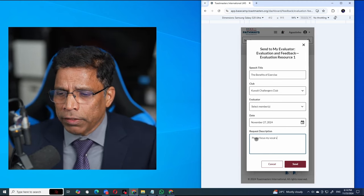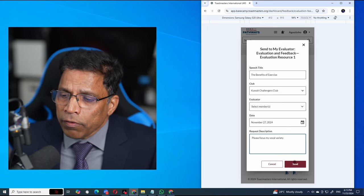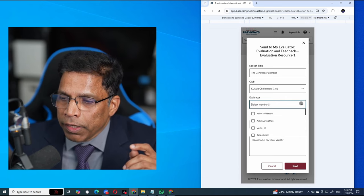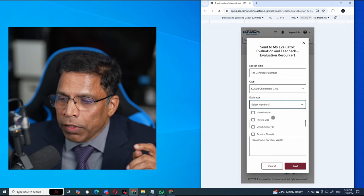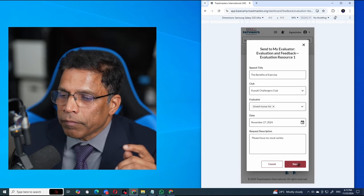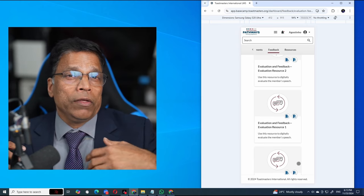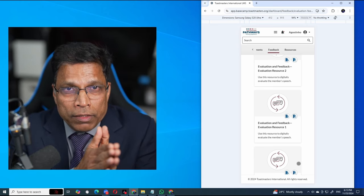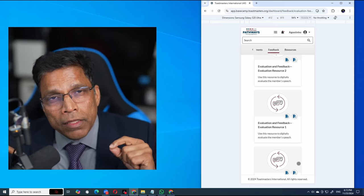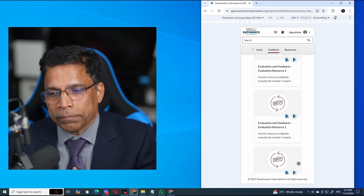When I click Send, I need to select the evaluator by clicking here and choosing Dinesh, then click Send. What will happen is Dinesh will receive an electronic notification saying that Kajitan Barreto wants you to evaluate this speech, with the notes given and the speech title. Dinesh will then be able to deliver the evaluation feedback to me online electronically.